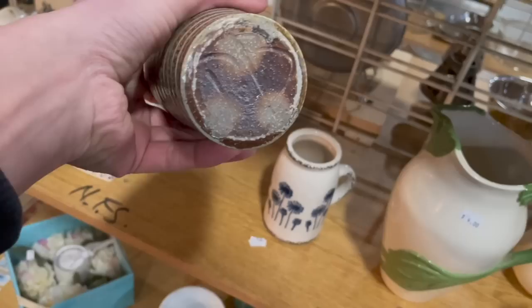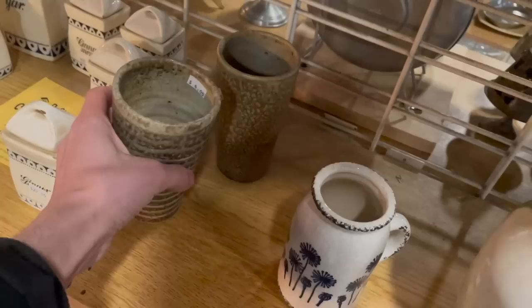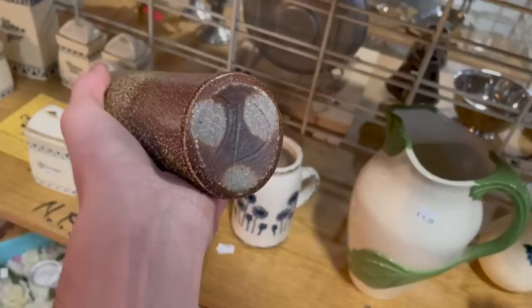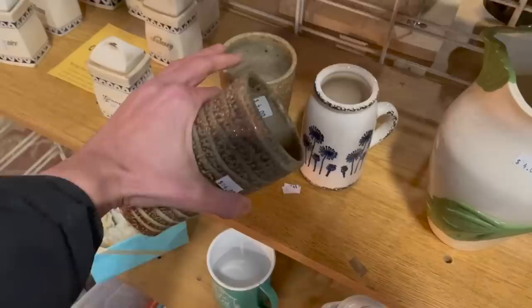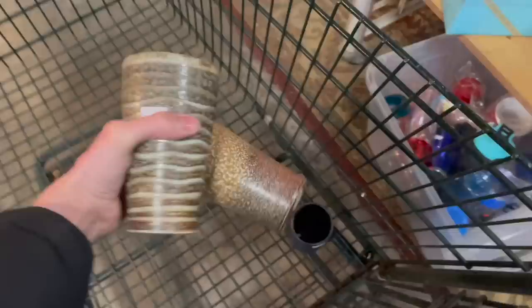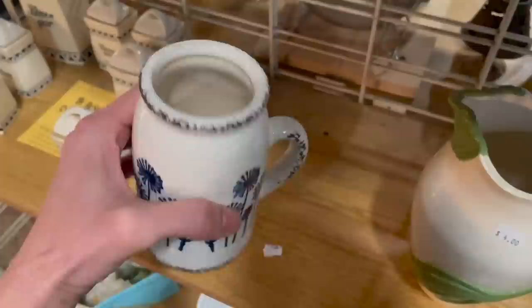We have more pottery — these look like glasses for four dollars. They're signed; I believe that's a signature. I'm not sure what it is — is it a signature? For four dollars I think I might get it. Yeah, I made a decision — I'm just gonna get these two. A lot of people like those earth tones so I think it's worth more than four dollars.